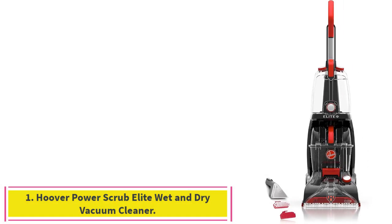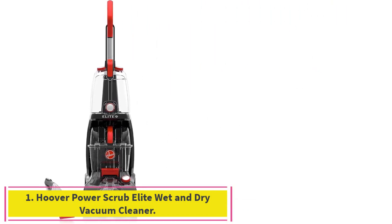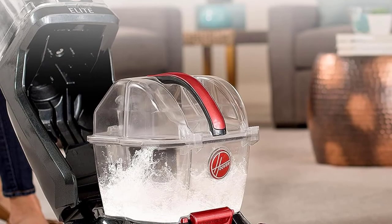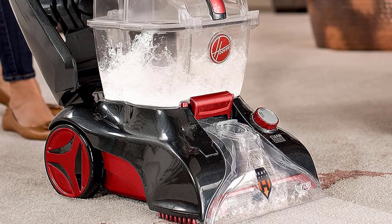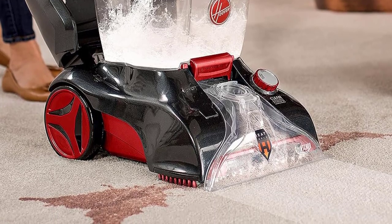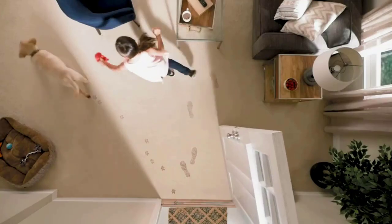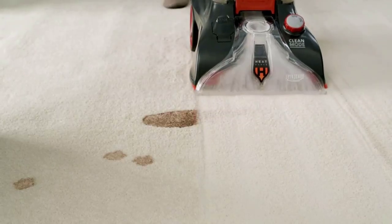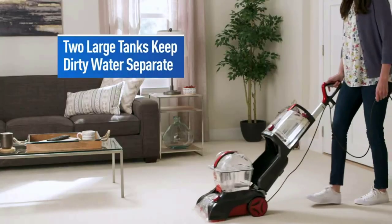Starting at number 1: the Hoover Power Scrub Elite Wet and Dry Vacuum Cleaner. This is a fantastic choice for those looking for a system that quickly dries treated areas, as it can do so in just 45 minutes, with two large-capacity water tanks that keep the clean and dirty liquids completely separate.